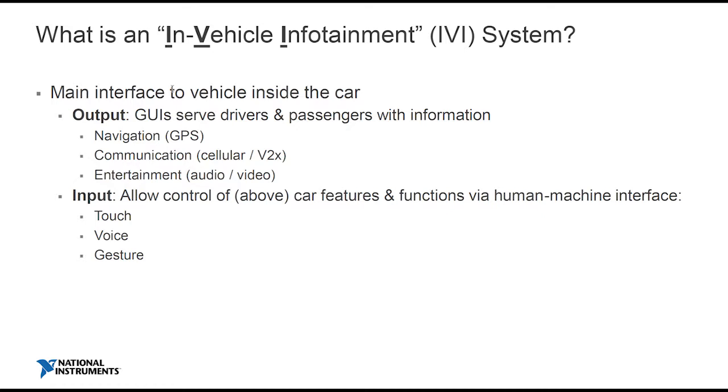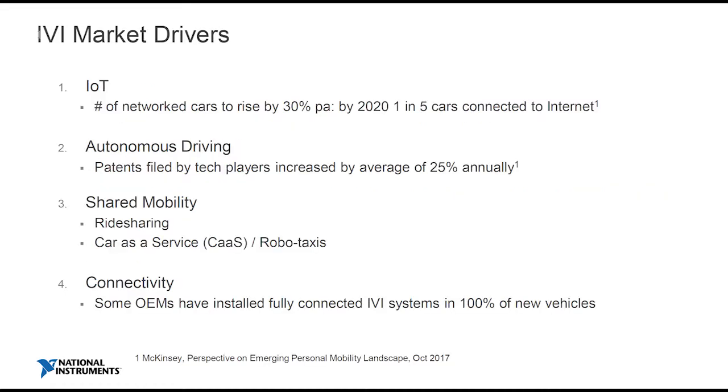And naturally, that information that gets served to you, you have to respond to it. This is an interesting area in IVI — how you respond, how you interact with the car. At the moment, that's mainly through touch: it could be a touch screen, it could be through actual physical controls. But there's a lot of innovation in this area, which we'll come on to talk about.